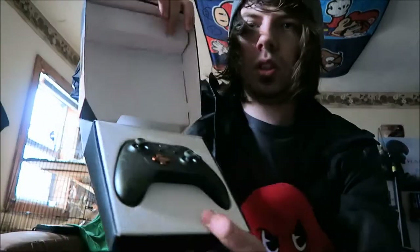Next up, my brother actually got me this — it's the Halo Xbox controller. Like I said, I'm a huge Halo fan. This thing is beautiful. I've used it a couple times, so yeah, it's not sealed. But she's beautiful.